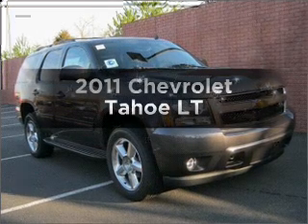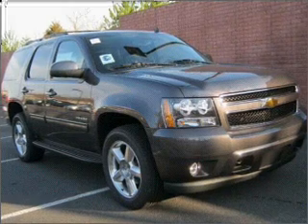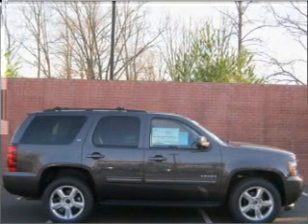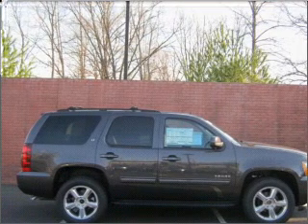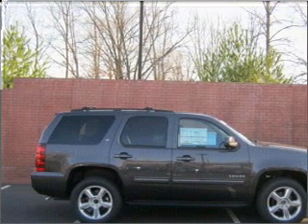Presenting the 2011 Chevrolet Tahoe. Travel the roads in style and comfort in this great vehicle. With a powerful 8-cylinder engine connected to a smooth-shifting 6-speed automatic transmission, reach your destination effortlessly with GPS navigation.